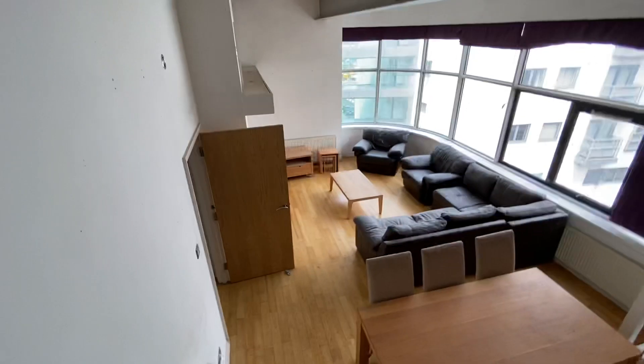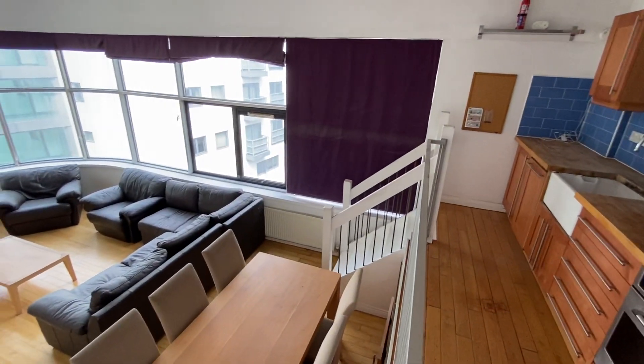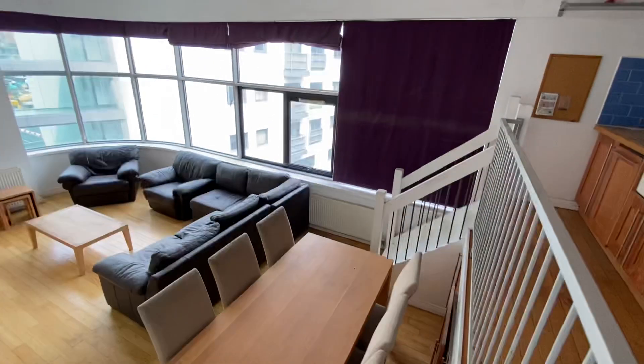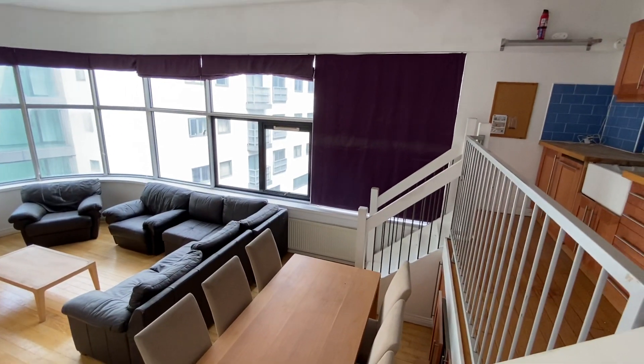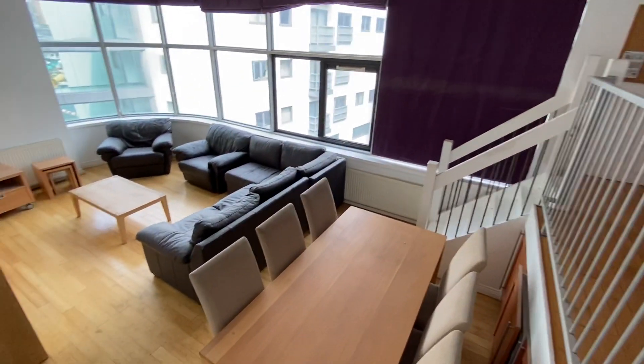And back down here, back into the living area. It's 100% what sells it for me. So if you'd like to arrange a viewing, please call the team on 0161 519 8855. That's 0161 519 8855. Thank you.